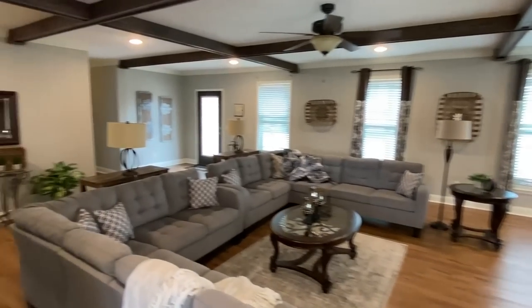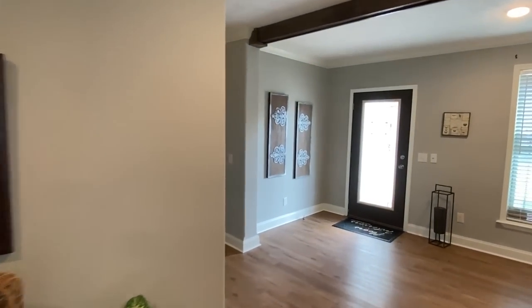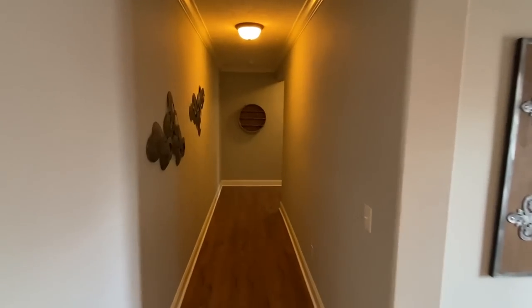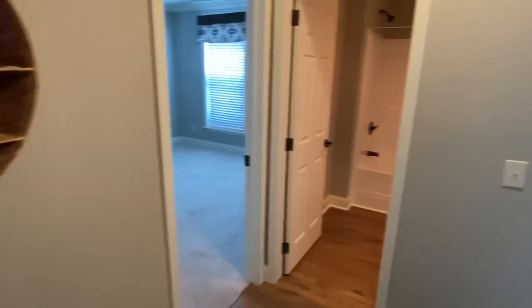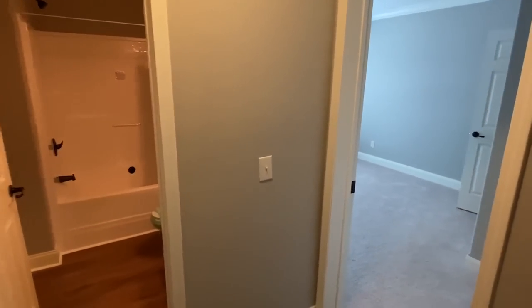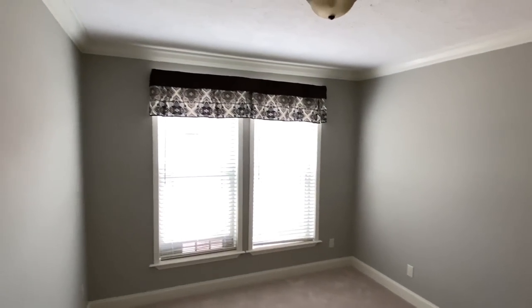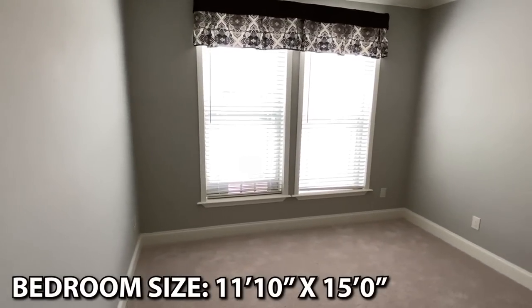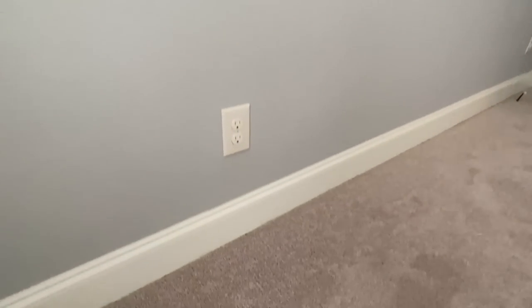Coming out of the kitchen and dining area, we'll go to the first guest bedrooms then come back to the other rooms and the main bedroom in the other direction. Look how wide this hallway is — really wide — and then it takes a little turn. We've got two bedrooms and a bath down here. That molding definitely catches my eye.